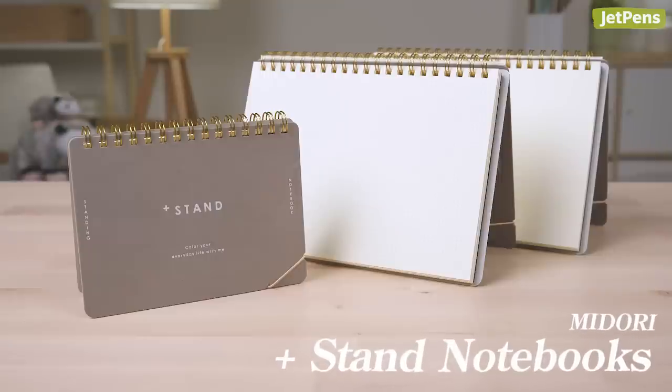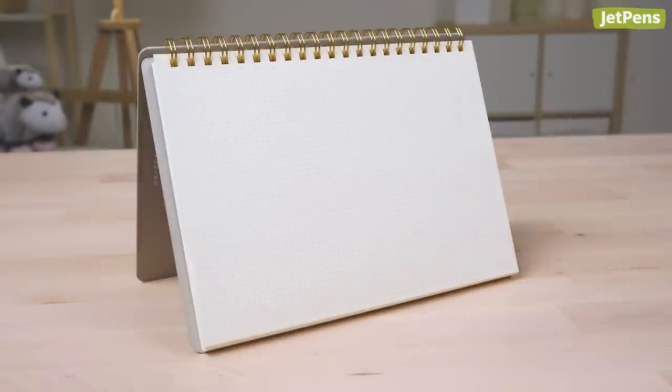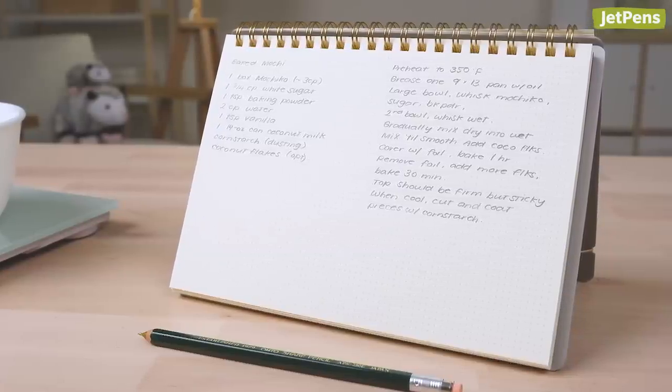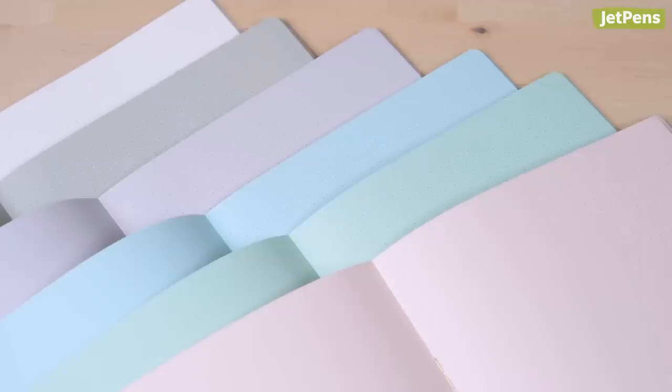If you've ever had to invent haphazard ways to prop a notebook up, you should definitely consider picking up the Midori Plus Stand notebook. This simple yet ingenious notebook transforms into a handy display stand, so you can view the pages easily. I could definitely see people using these notebooks as recipe books — you can prop the notebook up so it takes up less space on a counter and follow the instructions without having to crane your neck. We've also added Midori soft-color notebooks to our website. They're filled with colored dot-grid paper.